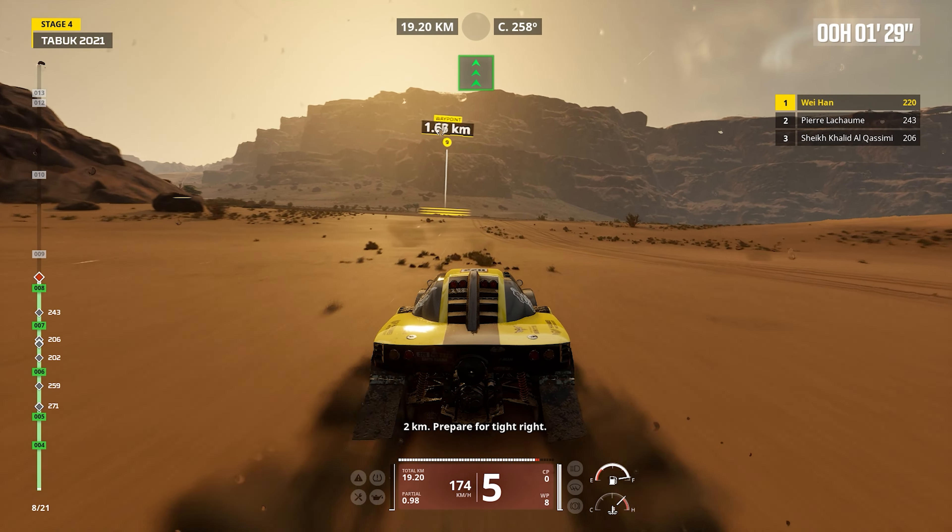Two kilometers. Forward on track. Danger one. Keep straight on track.